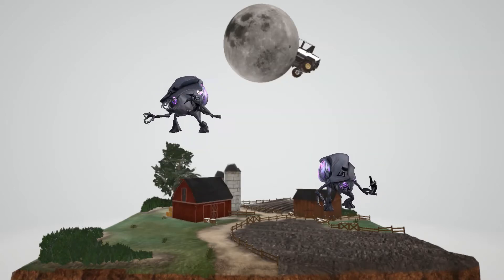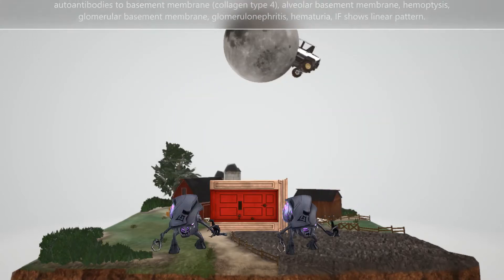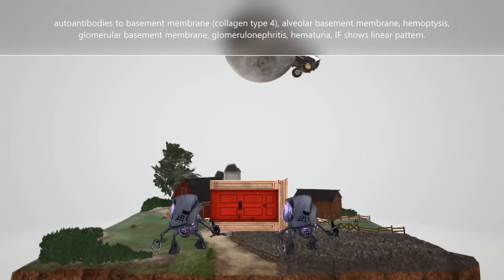These guys over here who are trying to find the basement are to help us remember that in Goodpasture syndrome, there are autoantibodies against the basement membrane, specifically against collagen type 4. That's why they're holding this door over here — to help us remember the autoantibodies against collagen type 4.